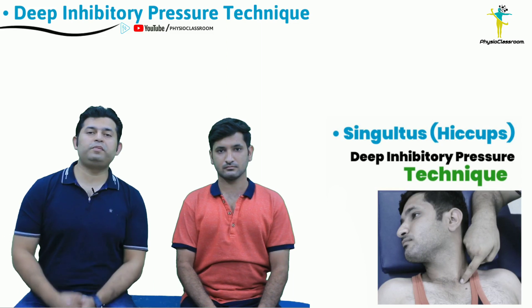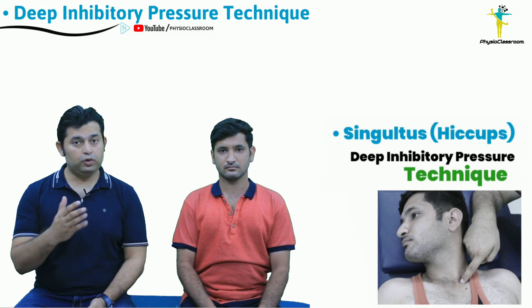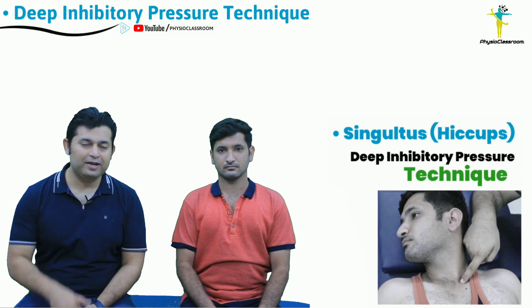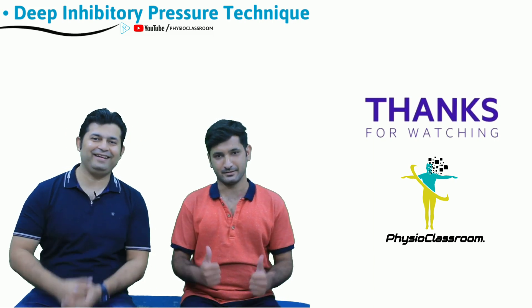I sincerely hope that this manual therapy skill to manage hiccups in neurological and other patients will be helpful for you. Do try this on your patients and give us your valuable feedback. See you in another video with a new physiotherapy technique — till then, keep learning, keep sharing, and stay connected.